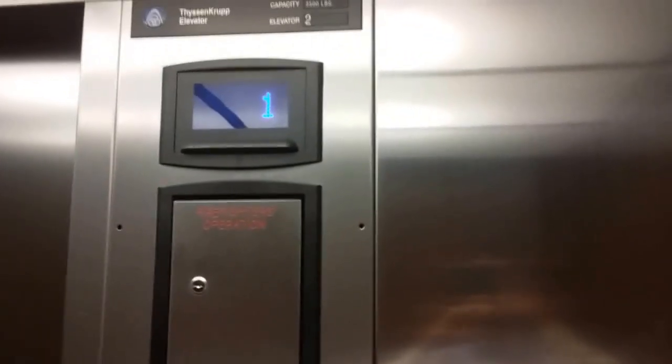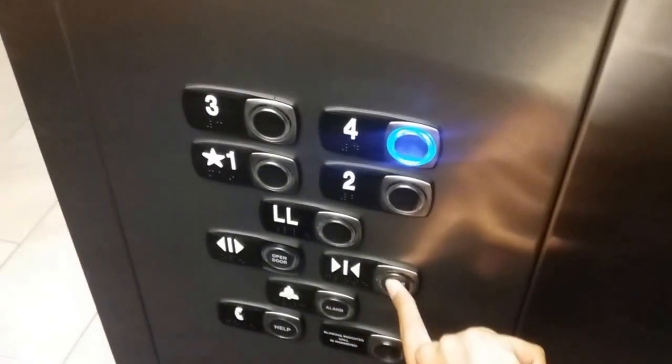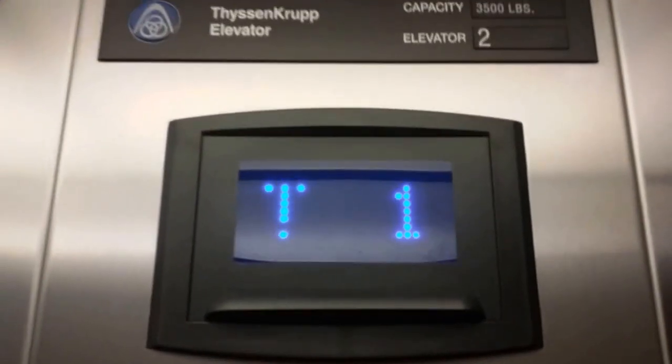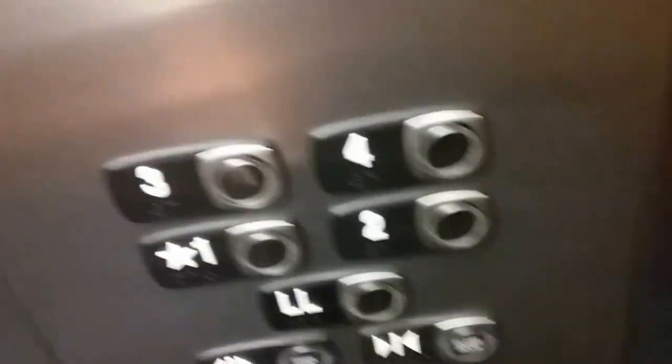These are the elevators at Courtyard by Marriott at Briarcliff. And these are ThyssenKrupp Studio elevators. Let's go up to four. Let's get our Cadillac.